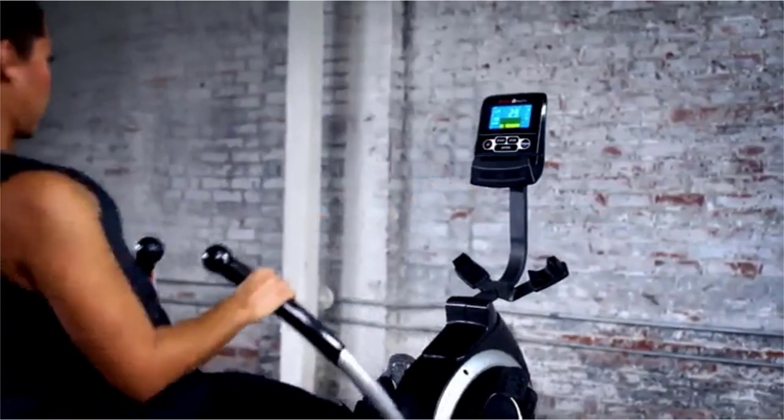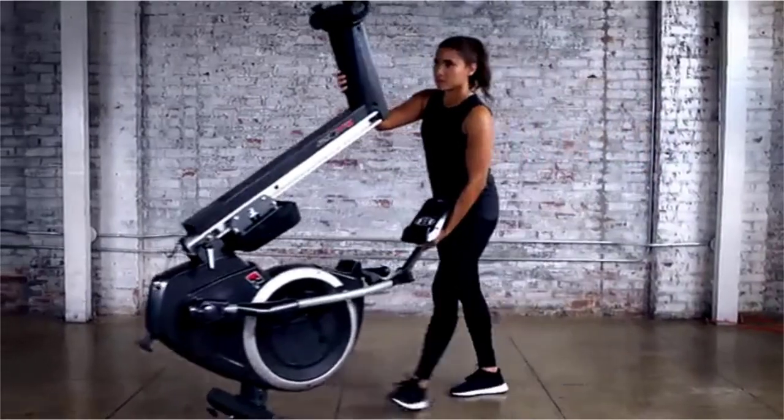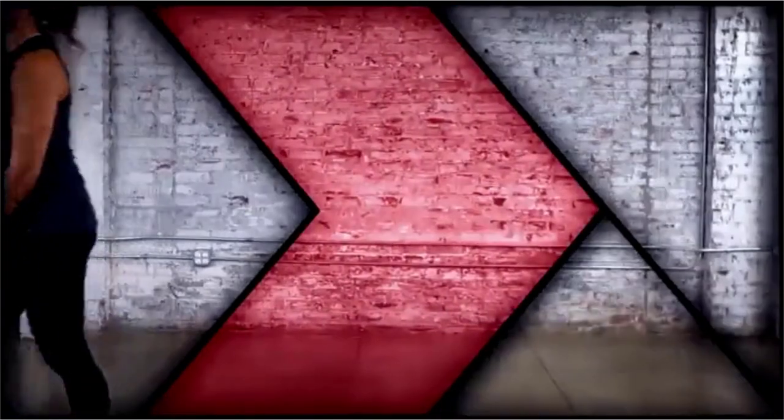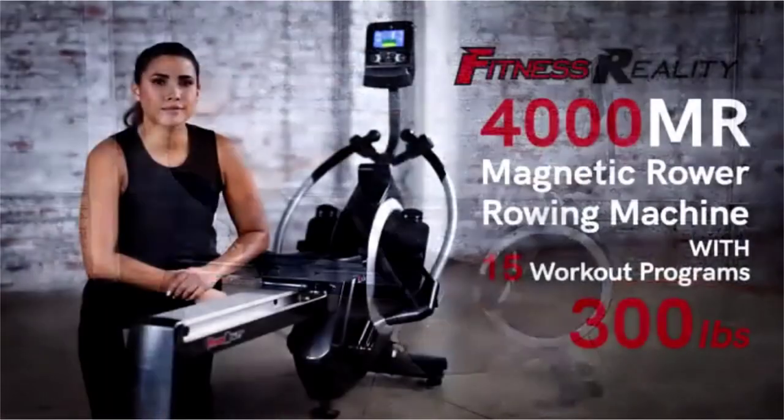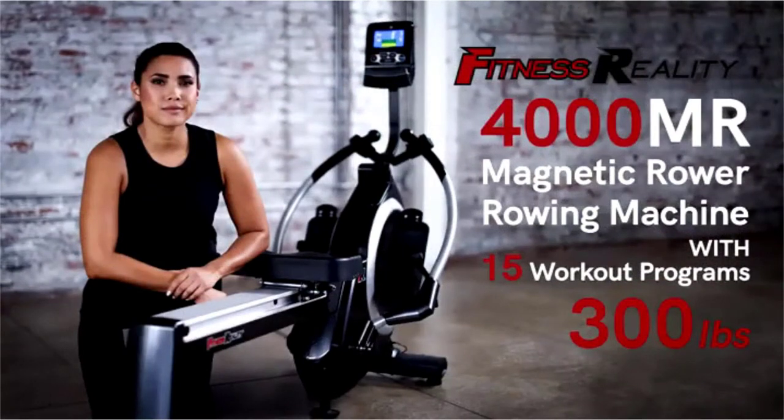When not needed, the rower can easily be folded, moved, or stored with the built-in transportation wheels. Experience the full-body rowing workout with the Fitness Reality 4000MR Magnetic Rower Rowing Machine with 15 workout programs.